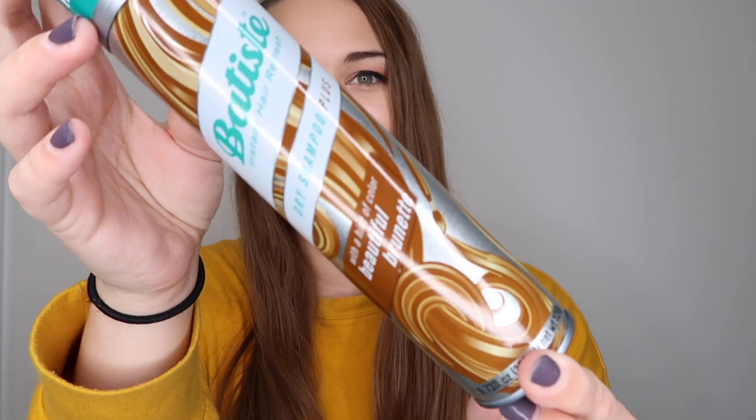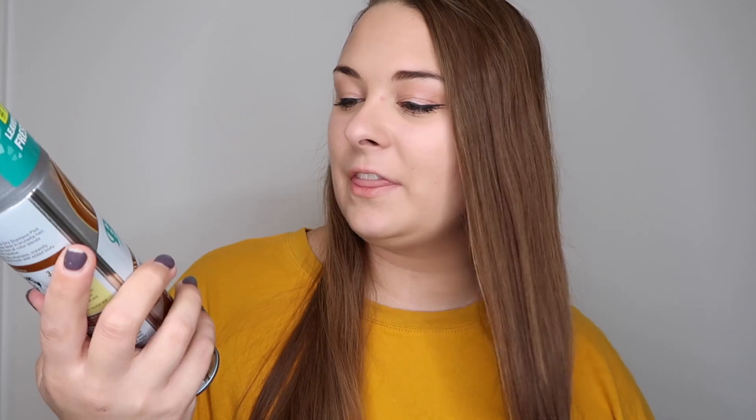My very last thing I use for haircare — on days that I don't really wash my hair because I want to give it a break, or I went to bed with wet hair and it's looking a little rough — I love to use this dry shampoo. It's a tinted color; I got the beautiful brunette one. And that is everything for my haircare routine!